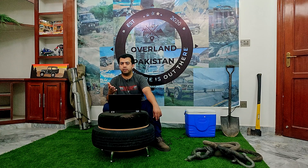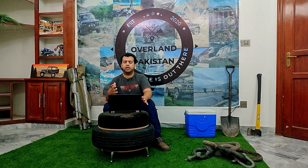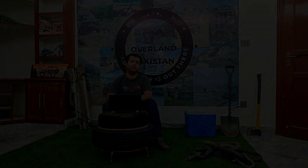That was all for the 90 Series Prado — it's a pretty straightforward car with no major feature updates throughout its run. The next video will cover the 120 Series Prado, so stay tuned. After that, we may shift to the Surf or another brand — do let us know in the comments where we should go next. Thank you for watching Overland Pakistan, goodbye!